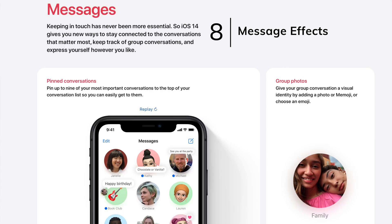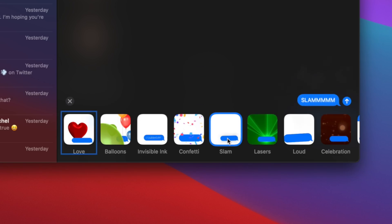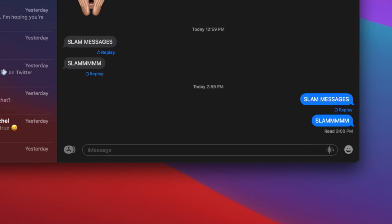We all know about the major Messages features ported over from iOS and iPadOS 14, but perhaps one of the lesser-known additions is the ability to quickly add photos, GIFs, Memoji stickers, and even message effects. Gone are the days where message effects are no longer visible or sendable on the Mac, so feel free to start spamming your friends with Slam messages all day long.